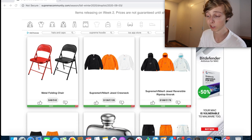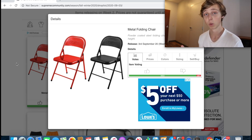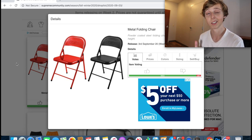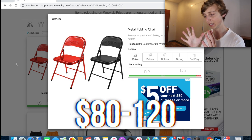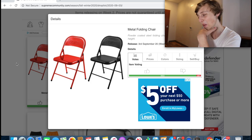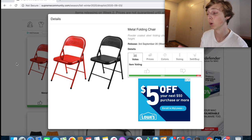My top pick for best resale this week is the metal folding chair. There's a red and black colorway, retailing at $48. It has clear Supreme branding on the back and honestly looks pretty nice. My resale prediction is around $80 to $120 — it'll easily go over $100. It's an 18-inch seat and it's definitely retailing tomorrow, so get on the site and cop when you can.